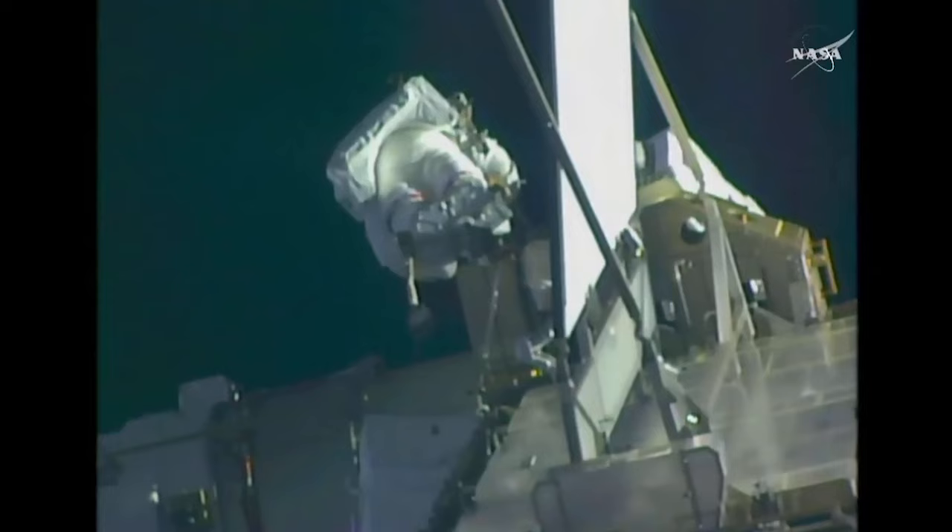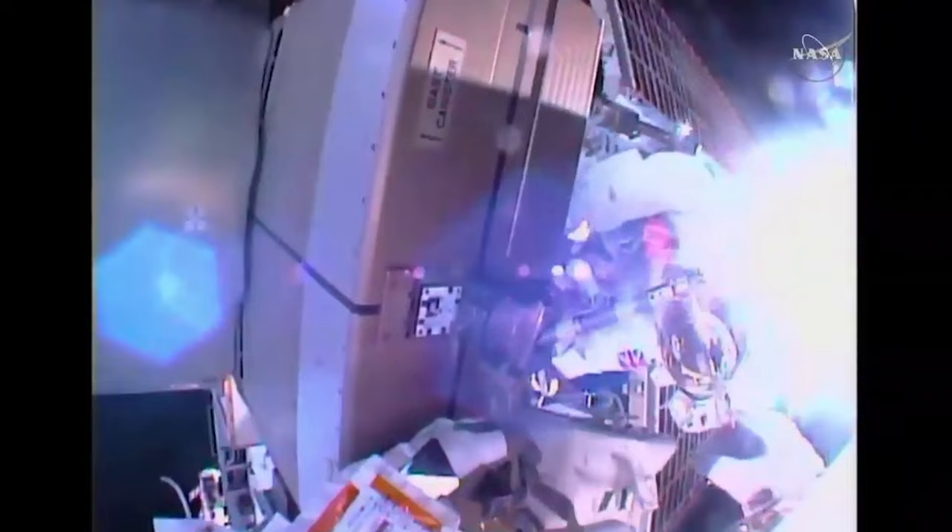Another thing the astronauts have to contend with during a spacewalk is the use of tools. The job today was actually fairly straightforward — the replacement of the solar shunt unit only required the undoing of a single bolt. But that one bolt isn't as easy to undo in space as it is down here on Earth. On Earth we simply attach a wrench, give it a heave, and swap the part out.